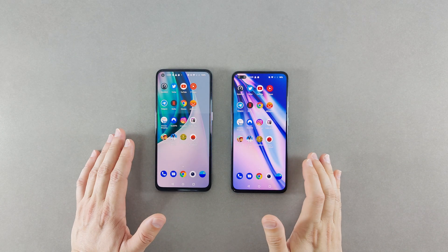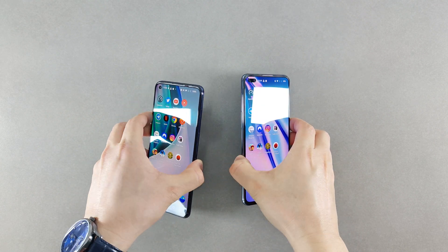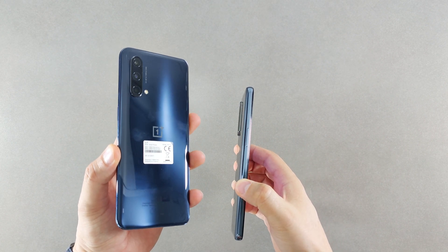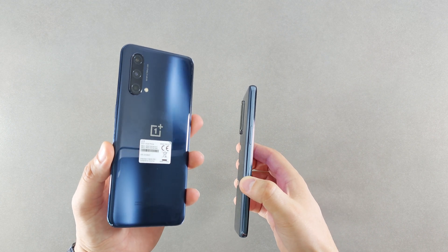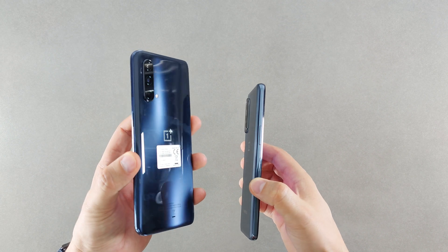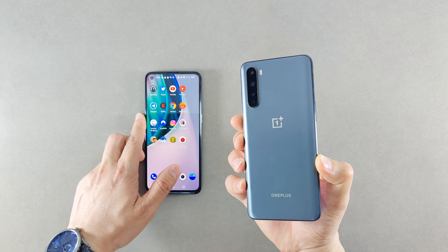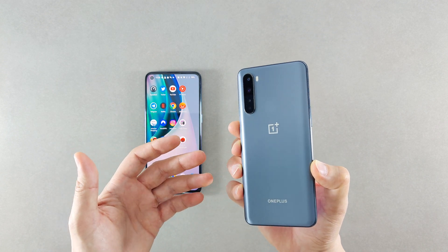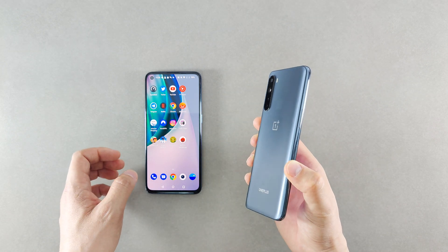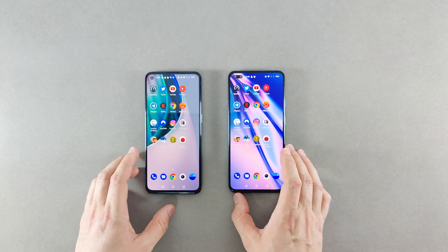Hello and welcome back to another video. This is Vilpi and today I have the speed test, benchmark, and performance comparison between the OnePlus Nord CE, which comes with 8GB of RAM, 128GB of storage, and the Snapdragon 750G, and on my right hand side the OnePlus Nord, the original OnePlus Nord from last year, coming with the Snapdragon 765 and the same 8GB of RAM and 128GB of storage.